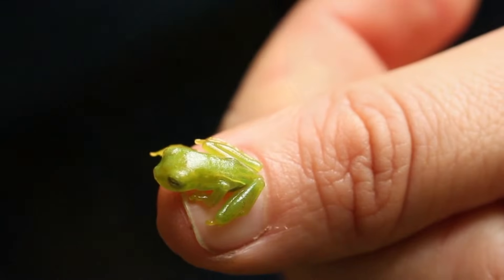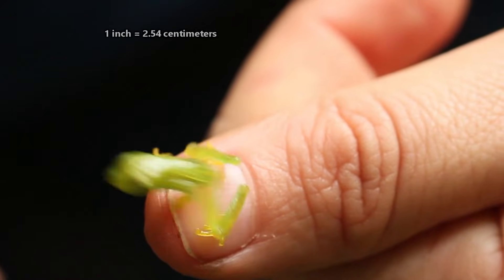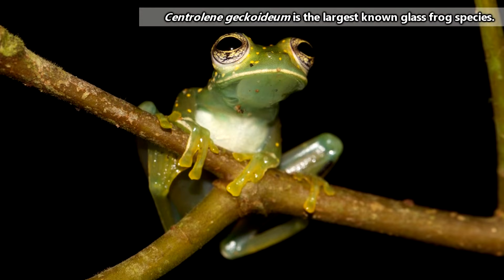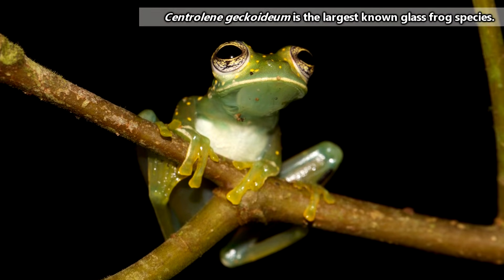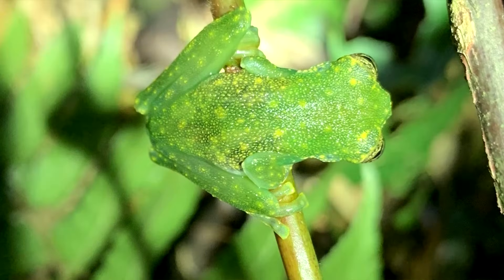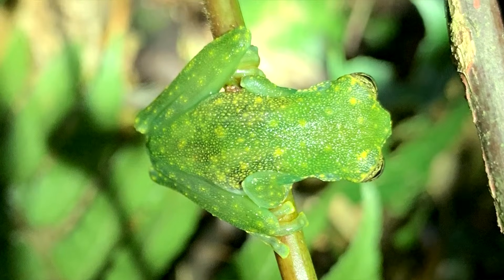Glass frogs aren't that big. Just about every species maxes out at about an inch in length, though there is one oddball that can reach three inches. The idea of one-inch frogs trying to push each other off of leaves is both silly and adorable, though I'm sure it's quite perilous for the losers.